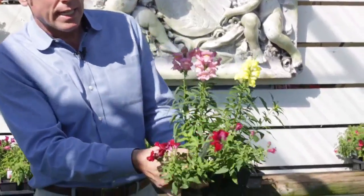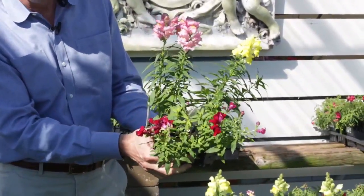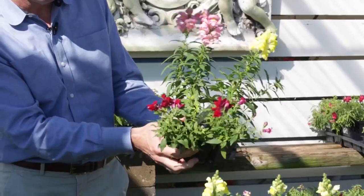Talking about cascades — cascading snapdragons. A lot of people don't think they have cascading snapdragons, but this is beautiful. Here's your uprights and then here's your cascading coming out of that pot or that fallen garden. Looks beautiful.